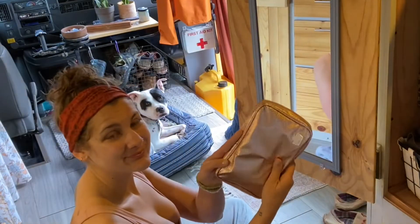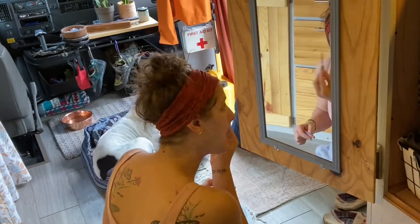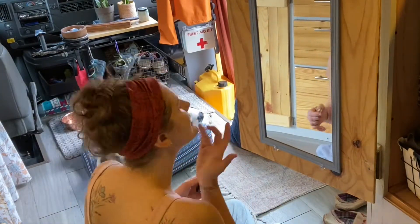All my makeup fits in this nice little bag, neat and tidy. I sit in front of my closet door to do this because I like to have access to my full-length mirror and I like sitting on the floor.